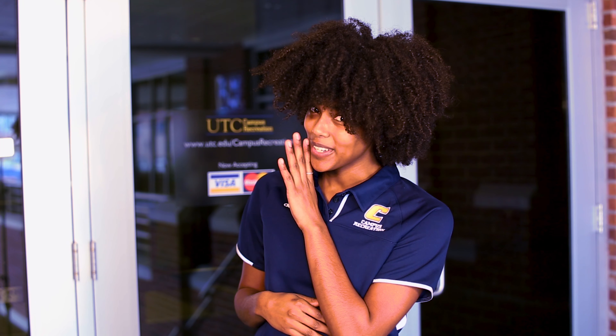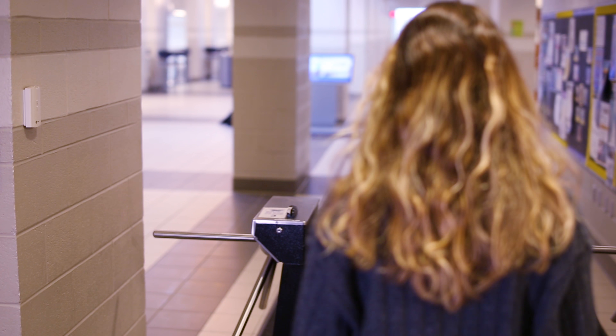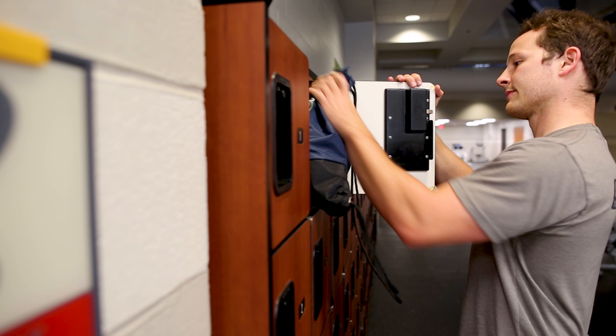Welcome to the Aquatic Recreation Center at the University of Tennessee in Chattanooga, also known as the ARC. We have a lot of ground to cover, so let's get started. Swipe in with your student ID first, then find a safe and secure locker to store your belongings. Campus Rec's Aquatics program is making a splash.